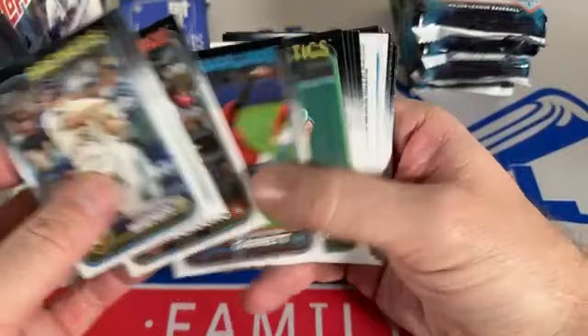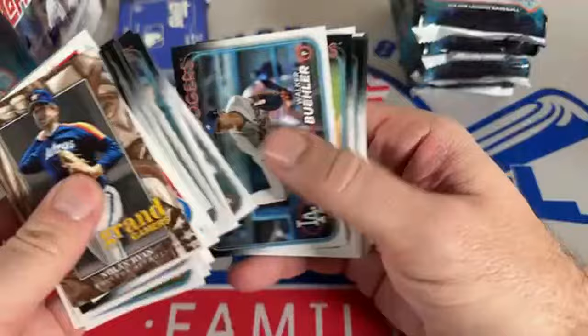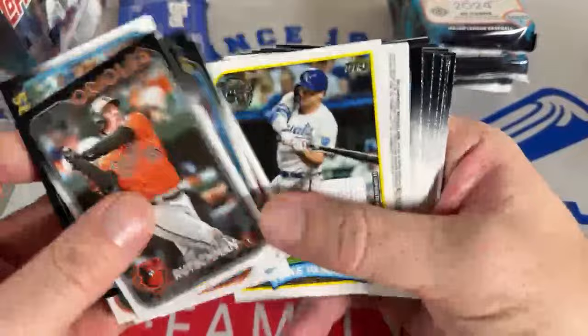There's Mike Trout — hopefully he can stay healthy this year. I'm going to keep a close eye on his 2011 Update rookie card and see what it does throughout the year. Last year it was fluctuating around $1,200-$1,300, then in the off-season it went down to about $1,000 — we saw it dip to like $900, maybe even some sales in the upper $800s. About two years ago it was a $3,000 card. I think people are getting wary of Mike Trout and his injury issues.